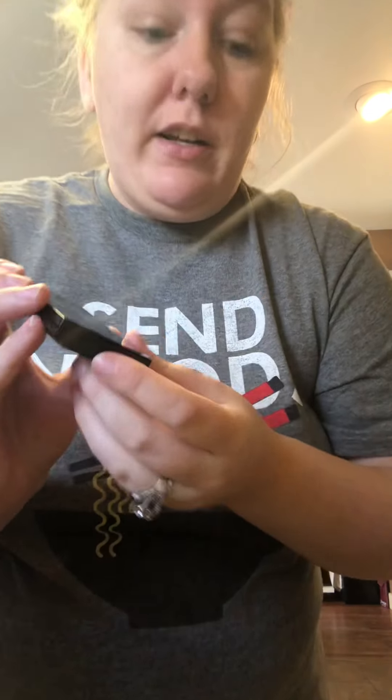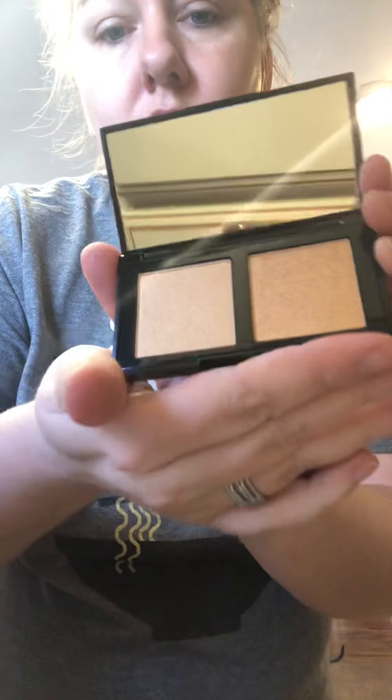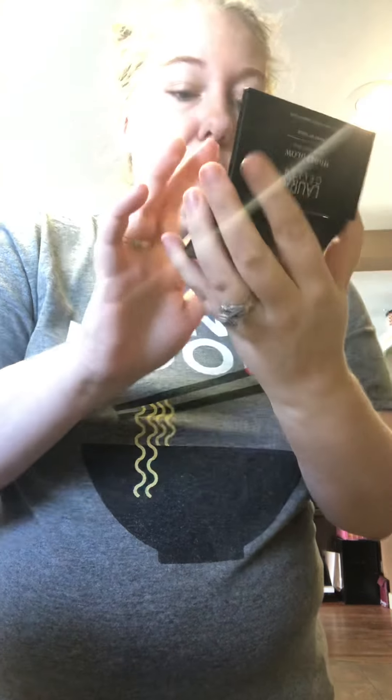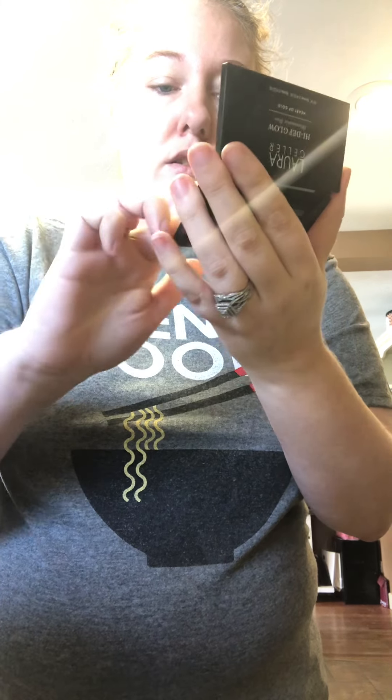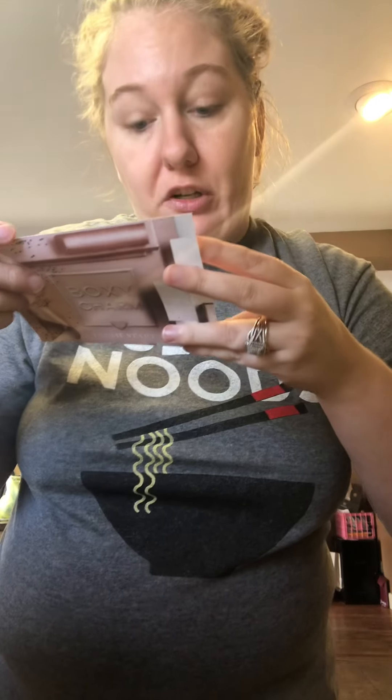Laura Geller High Def Illuminator Duo. These are the colors — they come in shimmer and sparkle. You probably won't be able to see them on my arm because they're really light. But I will definitely use that — I love highlighter. And it says that it is $33.